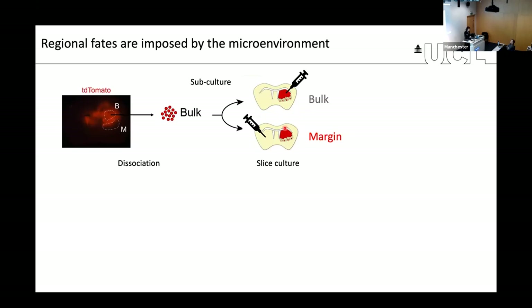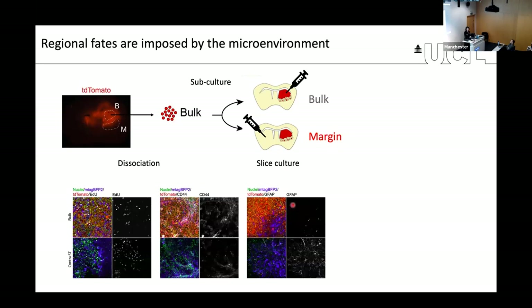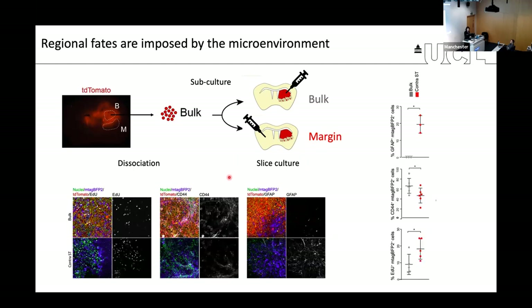The answer was yes — the impact was similar to what we see when characterizing the primary tumor. When looking at markers for the injured or astrocytic fate, these are nicely reproduced. For example, CD44, one of these injured mesenchymal markers, is much higher when cells are injected into the bulk of the tumor, and those cells are also less proliferative. Conversely, GFAP shows that cells injected into the more normal brain mimicking the infiltrative region are much more astrocytic than their bulk counterparts.